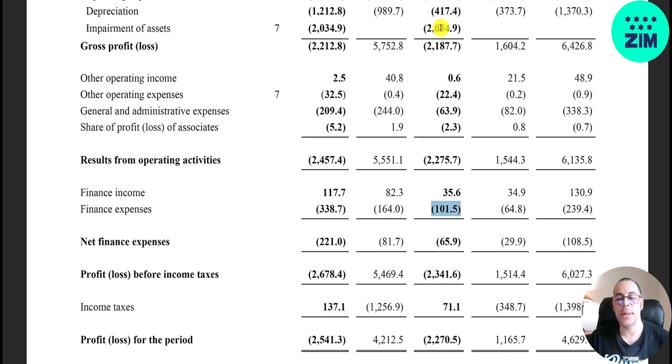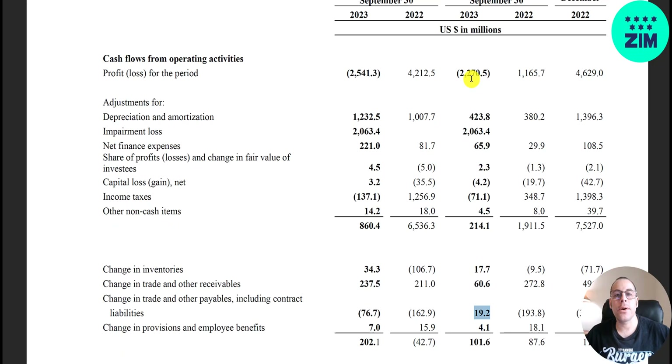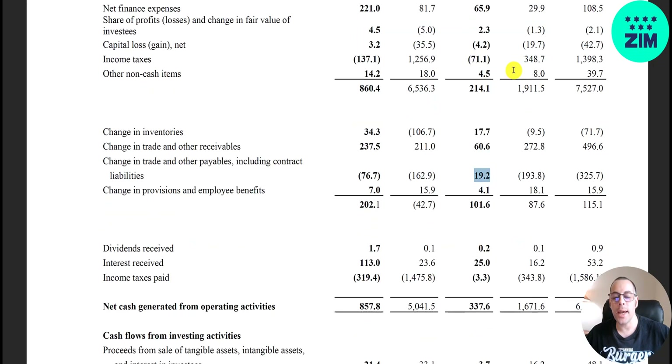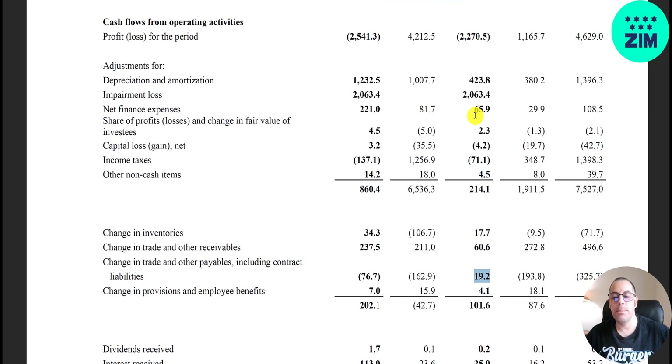They also have G&A of 64 million, operating expenses of 22 million, and vessel financing of 101 million. There's a big reported net loss but it's not really that bad because you shouldn't count the impairments. Looking at the cash flow statement: in the current quarter they had a net loss of 2.3 billion, versus a net gain of 1.2 billion in Q3 2022. But operating cash flow was 337 million this quarter versus 1.7 billion last year — they didn't actually lose cash because impairments and depreciation are added back as non-cash items.